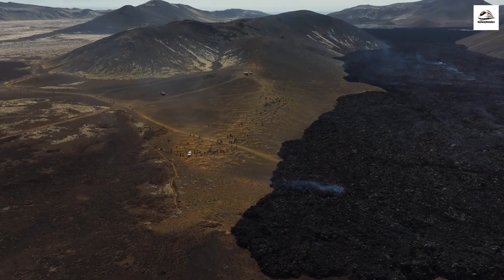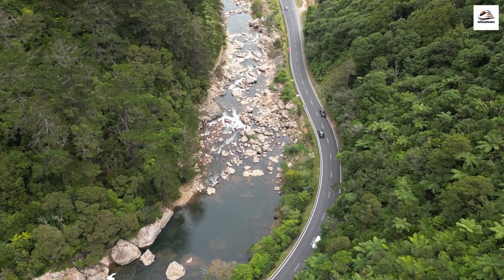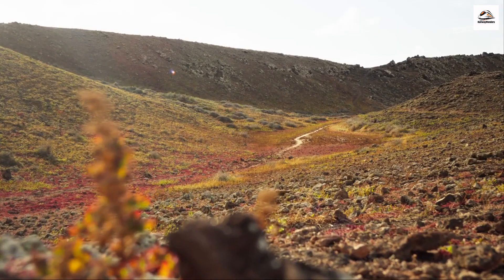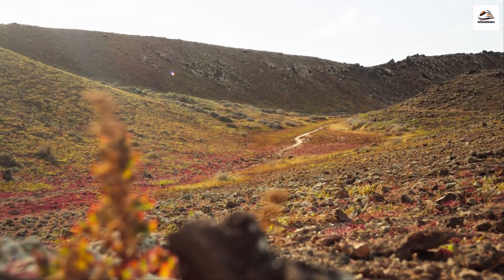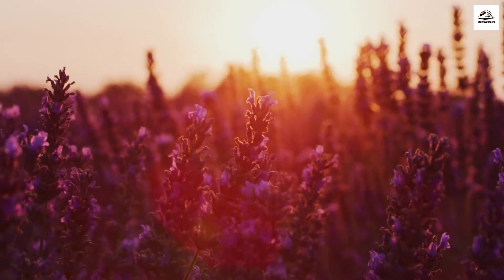Volcanic Legacy. The Hauraki Rail Trail traverses areas with a fascinating volcanic history. The Karangahaki Gorge, for example, was formed by volcanic activity millions of years ago. The geological features you'll encounter on the trail are a testament to the Earth's ever-changing landscape. It's incredible to think about the powerful forces that shaped this land — nature's artwork is truly timeless.